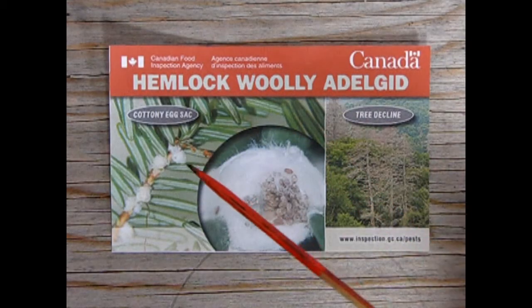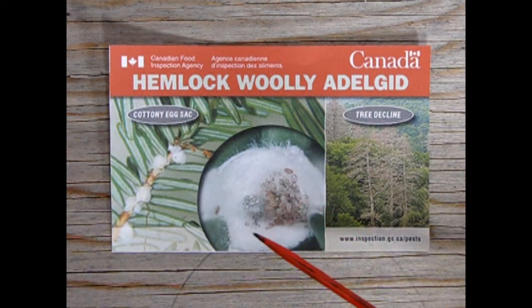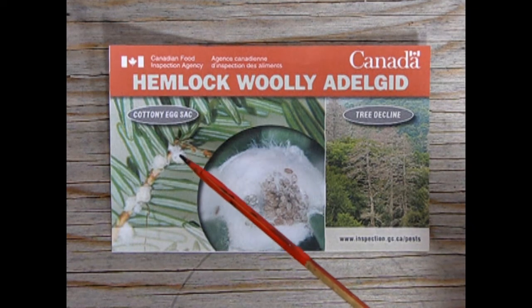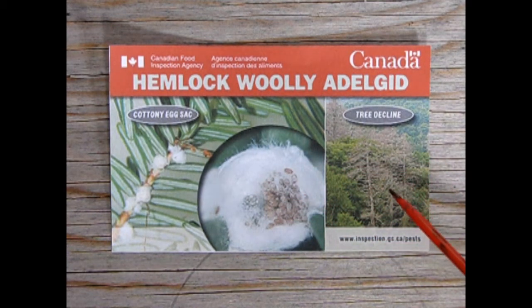Next on the list is the Hemlock Woolly Adelgid. You can see why it is named this because it looks like wool — little things stuck in wool — and it sticks to hemlocks. This invasive species has a cottony egg sac, and if left untreated, you get a lot of tree decline, and these look like dead tree branches and dead trees.